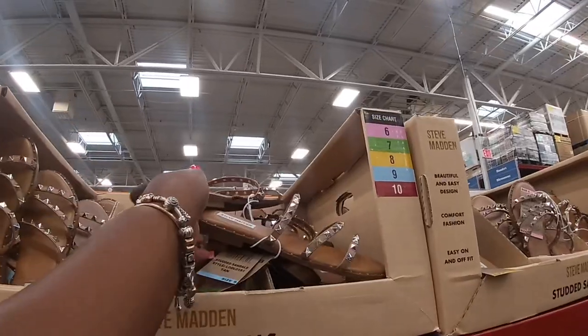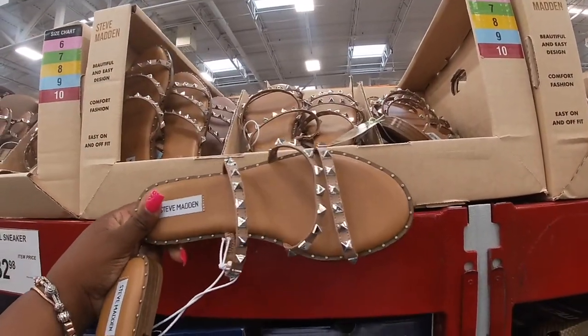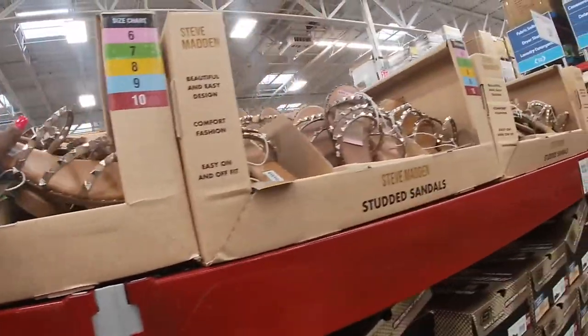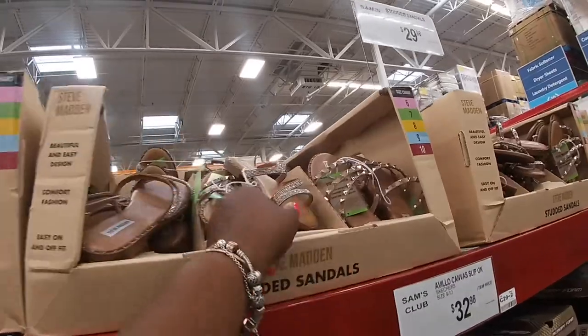These Steve Madden studded shoes are everywhere here, they're $30. And they also have these for $30.